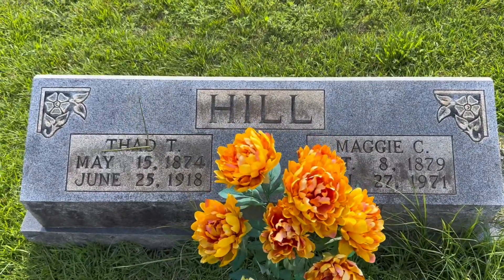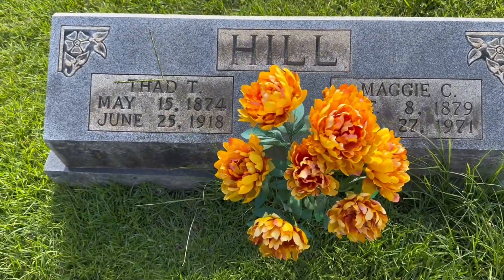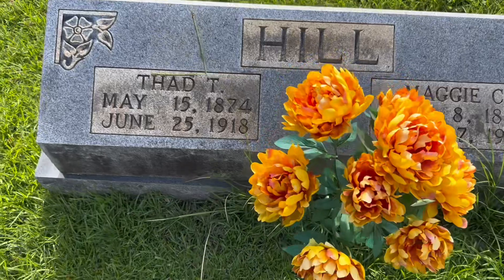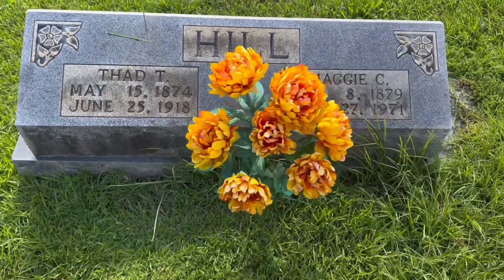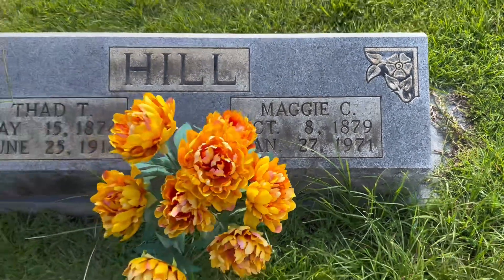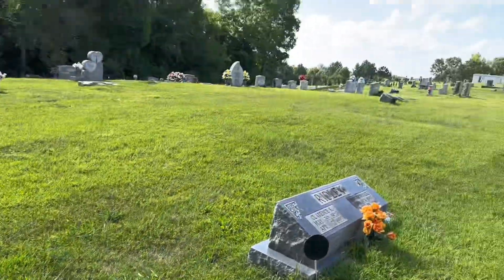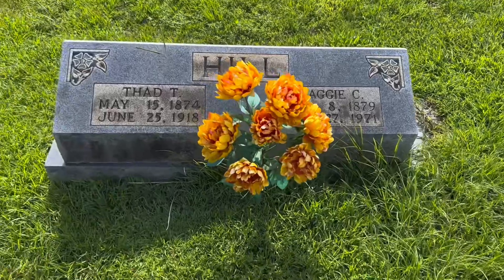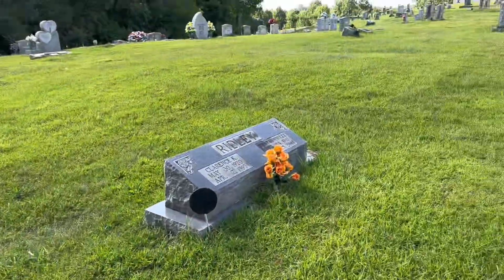This is the grave of Thad T. Hill. He was actually struck by lightning - he was a farmer, and in 1918 he was working in his field when he got struck by lightning and unfortunately killed. Thad T., May 15th, 1874 to June 25th, 1918. And this is his wife, Maggie Seahill, October 8th, 1879 to January 27th, 1971. Besides him getting struck by lightning, he was actually buried somewhere over there, but his wife did not like the spot he was buried in, so she actually moved him right over here, and now they are buried next to each other.